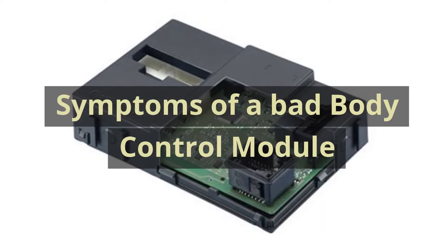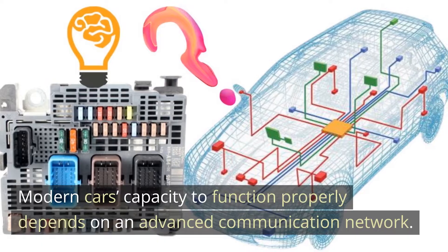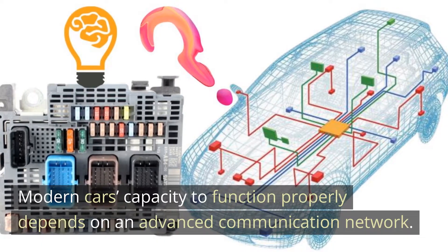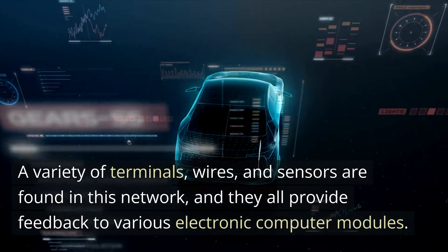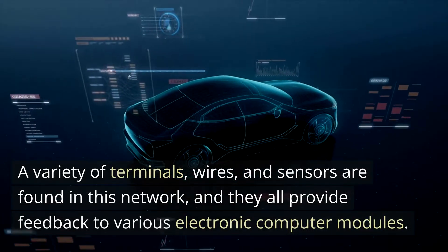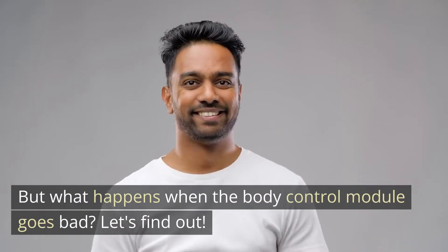Symptoms of a Bad Body Control Module. Modern car's capacity to function properly depends on an advanced communication network. A variety of terminals, wires, and sensors are found in this network, and they all provide feedback to various electronic computer modules. But what happens when the body control module goes bad? Let's find out.